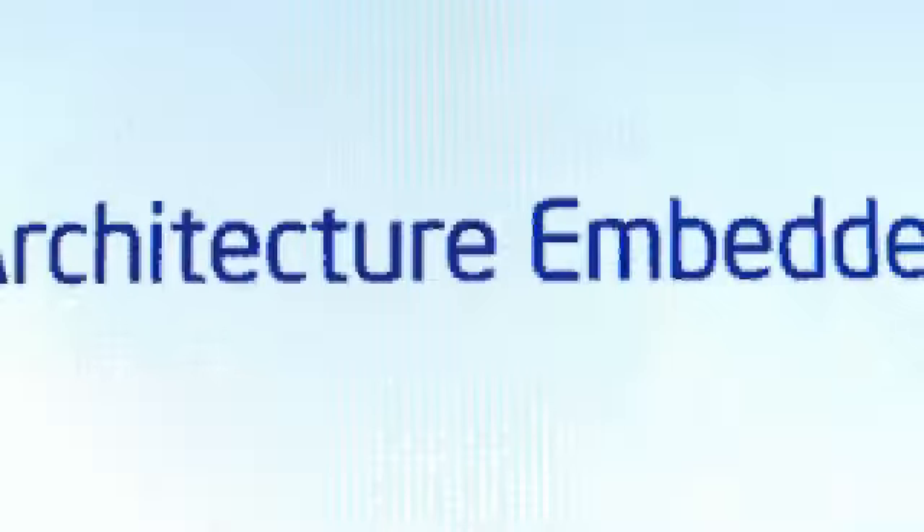It's coming. Your resource for embedded design online. The Intel Architecture Embedded Design Center.